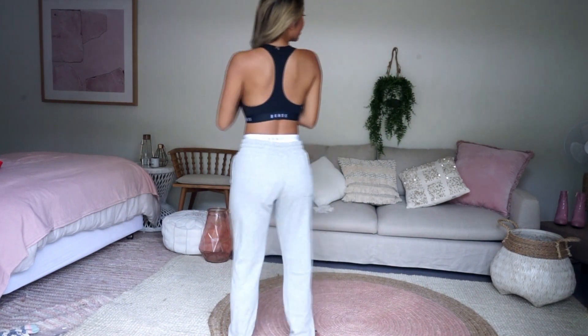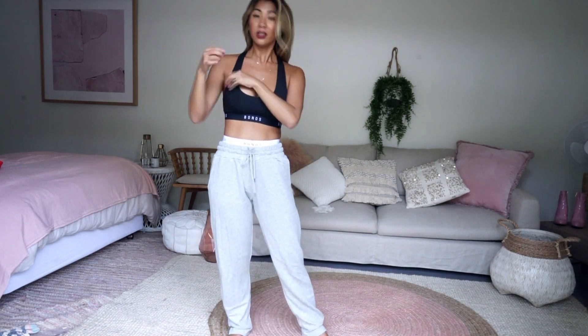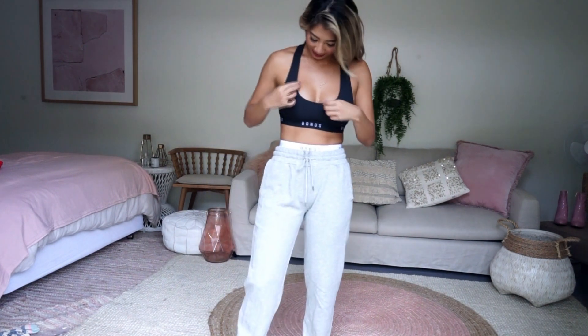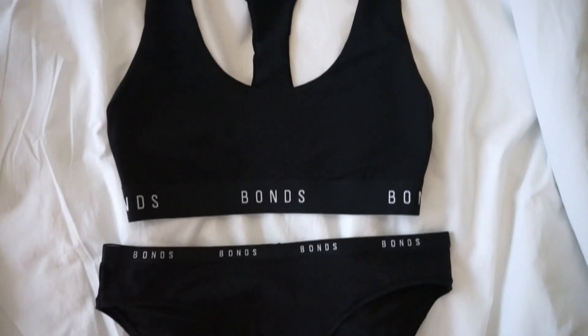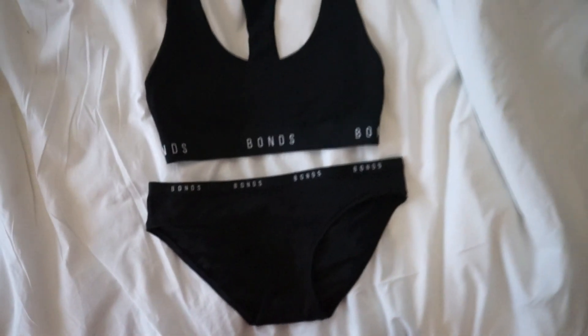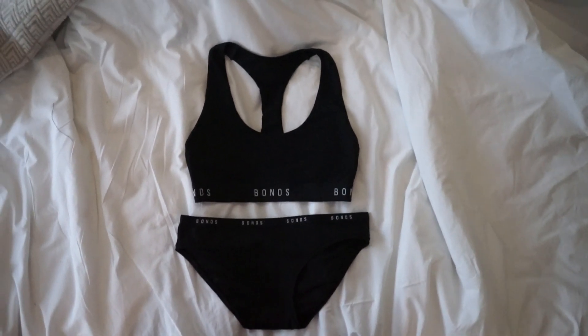The next top I'm wearing is this teaback crop top. It's also lined in itself again, and it's got a black band, so it doesn't have that contrast if you don't like it. I love this — it fits so comfortably and so well. Sometimes I sleep in this because I always sleep in a crop top. It's the perfect fit.